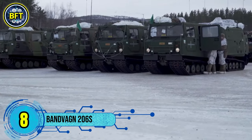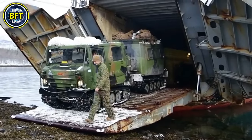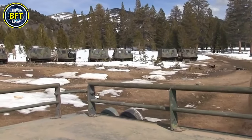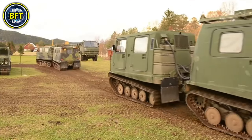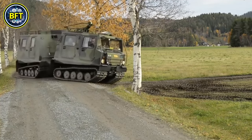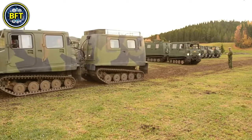Number 8: Bandvagn 206S. The Bandvagn 206S is a tracked, articulated, all-terrain vehicle originally developed by the Swedish company Hägglund och Söner, later produced by BAE Systems Hägglunds for the Swedish Army. Designed for challenging terrains, it consists of two units connected by an articulated joint with all four tracks powered. It can transport up to 17 people — 6 in the front compartment and 11 in the rear. It weighs around 4,500 kilograms, measures 6.9 meters in length, 1.87 meters in width, and 2.4 meters in height, equipped with a 2.8-liter Ford Cologne V6 engine producing 99 kilowatts of power.